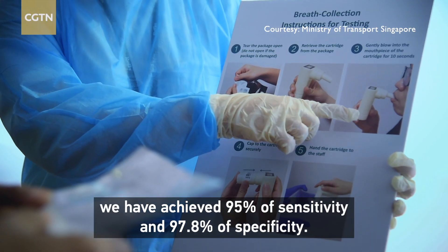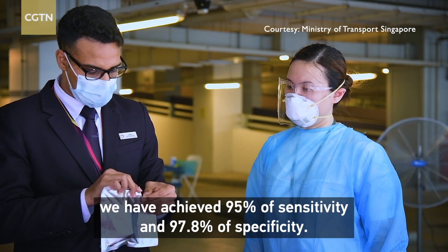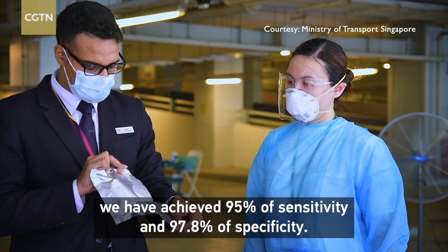With our clinical trial, we have achieved 95% sensitivity and 97.8% specificity.